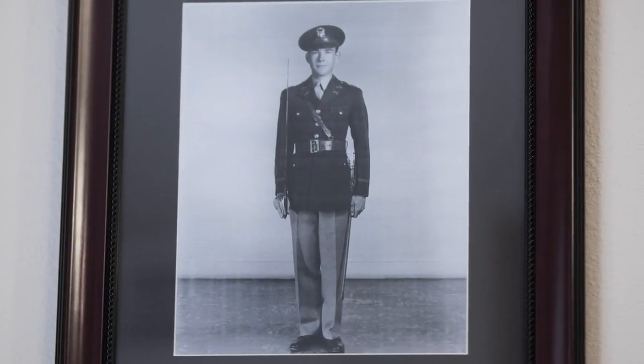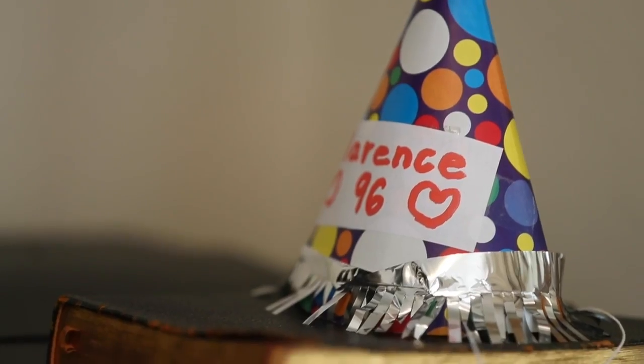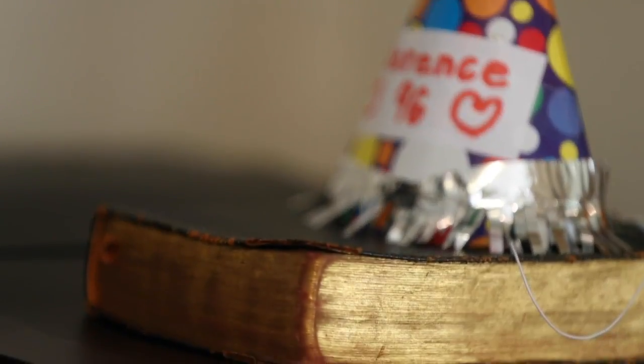We landed on the beach in Normandy. We were there for a very short while clearing minefields. The Germans counter-attacked and we were used as infantry for a short period. And then we went on across France.